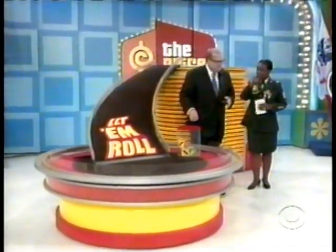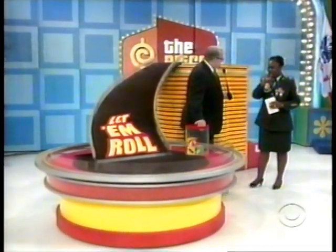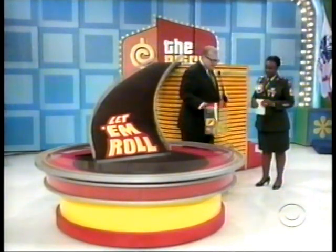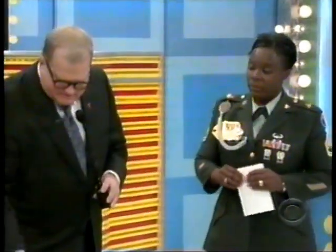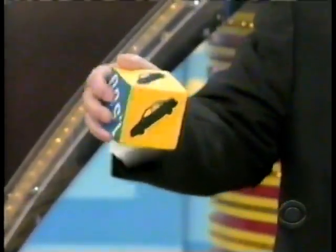Thank you, Rachel. Thank you, Lanisha. We're playing a real simple game, Deborah, called Let Them Roll. In a second I'm gonna give you a free roll — you're gonna walk up those stairs, dump these cubes down. Each cube has $1,500 on it, $1,000 on it, $500 on it, and most importantly, three car symbols.